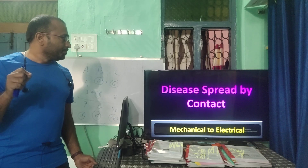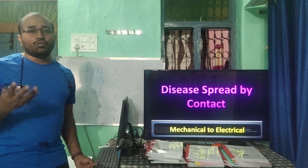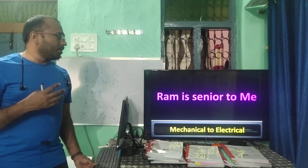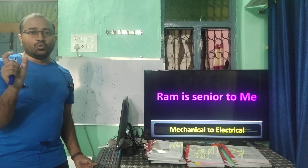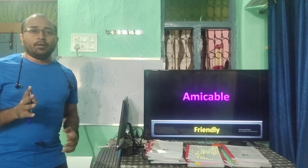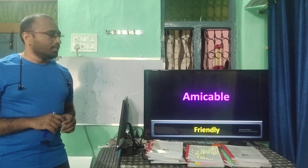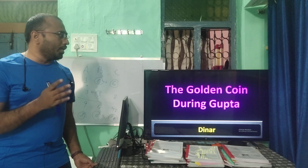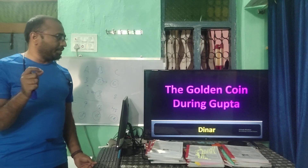Disease spread by contact is called contagious. 'Ram is senior to me' — note the usage. 'Amicable' means friendly. These are grammar and vocabulary points.